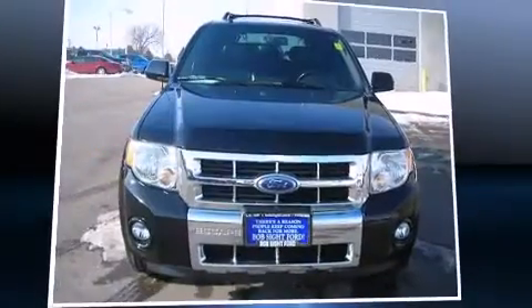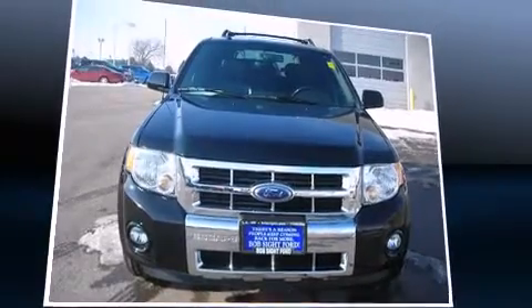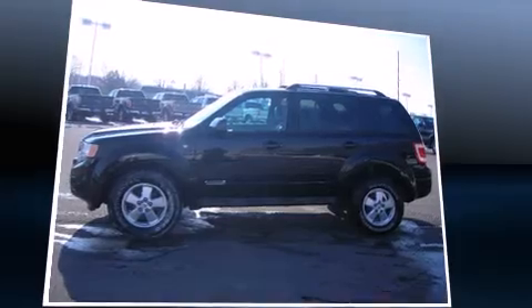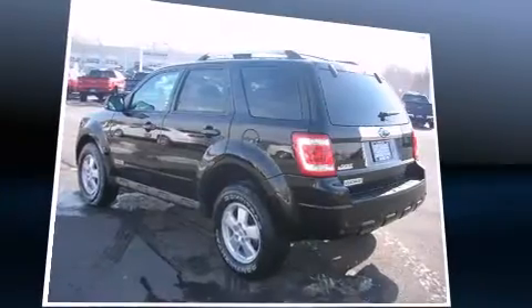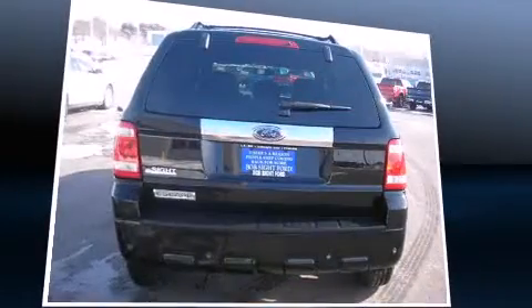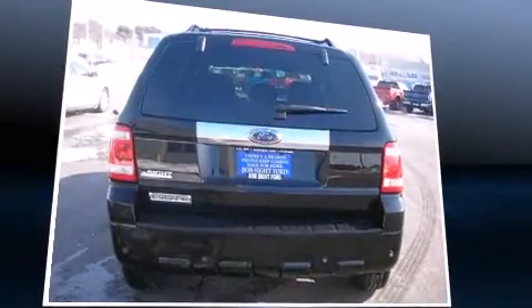The 2008 Ford Escape. With just over 30,000 miles on the odometer, this four-door sport utility vehicle prioritizes comfort, safety, and convenience. It features an automatic transmission, front-wheel drive, and a three-liter six-cylinder engine.